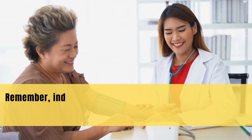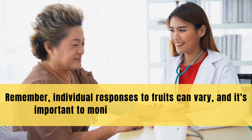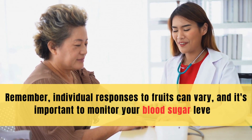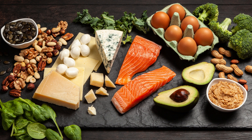Remember, individual responses to fruits can vary, and it's important to monitor your blood sugar levels and work with a healthcare provider or dietician to create a balanced and personalized meal plan that aligns with your diabetes management goals.